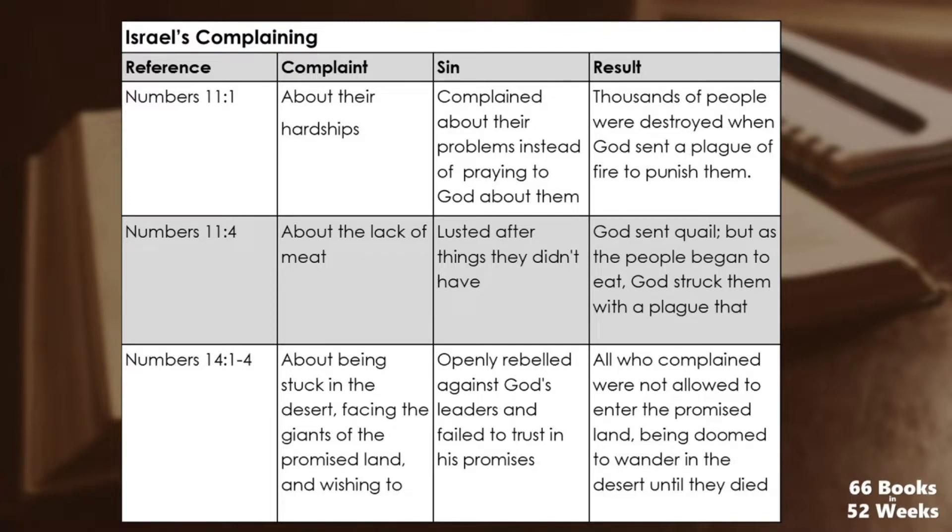In Numbers 11:4, they complained about a lack of meat — they lusted after what they didn't have. God had miraculously given them manna, but after a while they got tired of it and complained. God sent quail, but as the people began to eat, He struck them with a plague. In Numbers 14:1–4, facing giants in the promised land, they wished to go back to Egypt and openly rebelled against God's leaders.